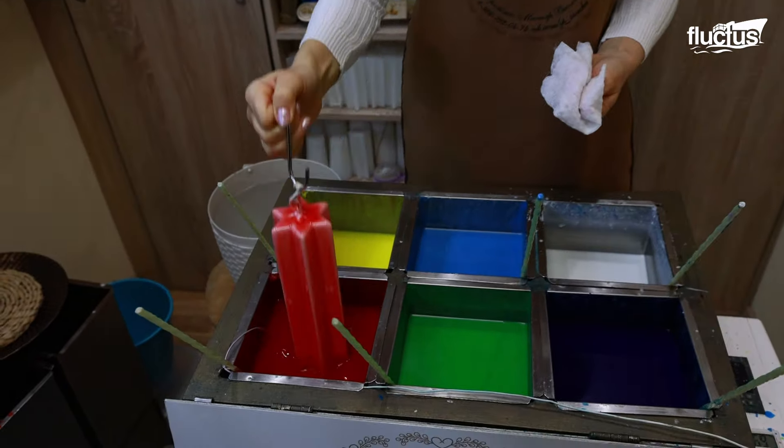The artisan hardens the layers in cool water, but only briefly as the wax should remain malleable. While the wax is still warm, the artisan starts carving the candle. That process must be done with precision and swiftness, as the paraffin wax takes about 20 minutes to harden, which would only damage the candle at that point.